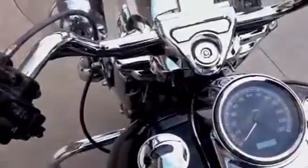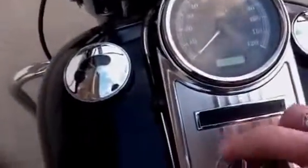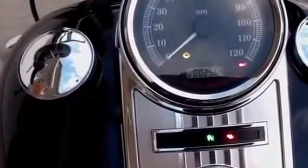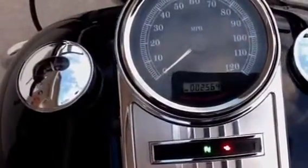This is a very low-mileage bike — 2,564 miles on the odometer.